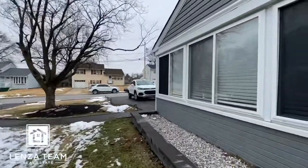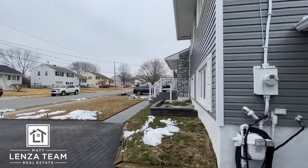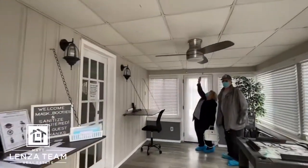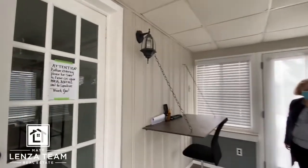All right, nice little storage space here. Let's head on in — take my boots off. Nice little sunroom. I guess this was the garage before.